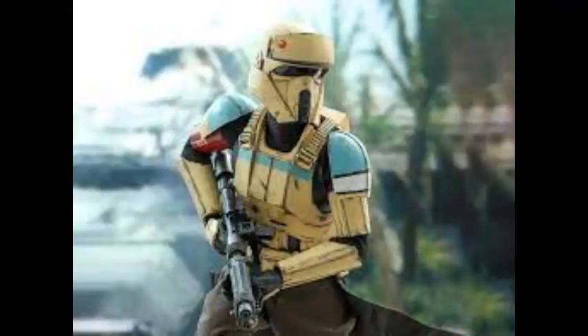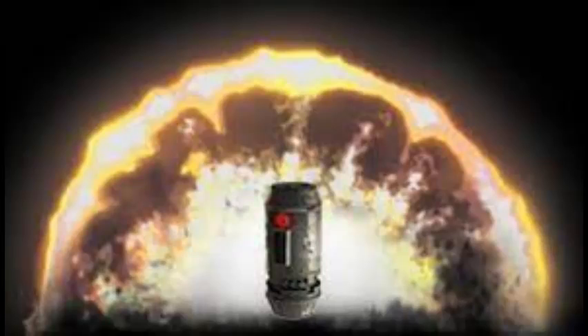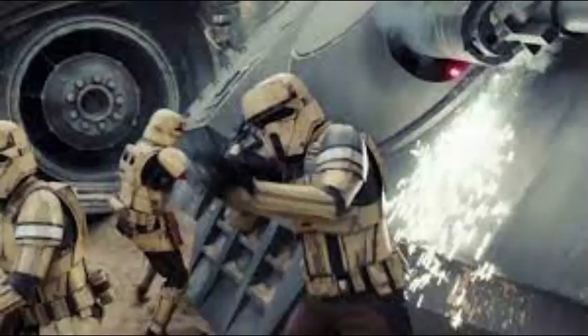Number 6: Shore Troopers. Shore Troopers were a variant of stormtrooper taught to fight in tropical climates. They wielded both an E11 blaster and an E22 double-barreled rifle, and also carried a thermal imploder. Normal Shore Troopers had tan armor with a red band on the right arm.